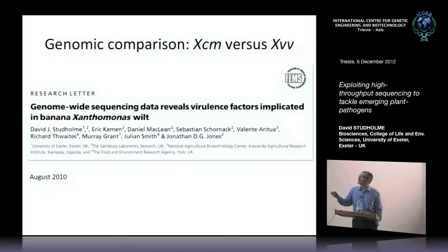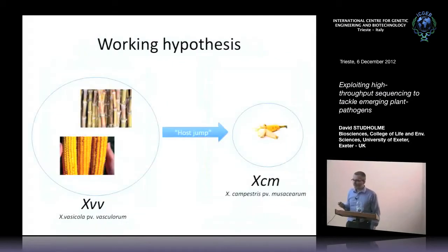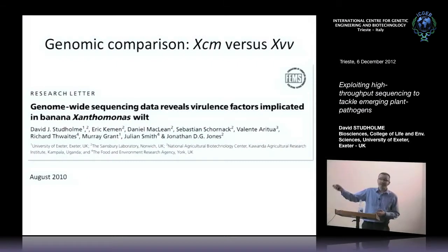Given the close relationship between our sugar cane pathogens and our banana pathogens, yet their different behavior and host specificity, if we want to understand the genetic basis for jumping from one host onto another, the obvious thing to do is to compare the complete genome sequences of the banana pathogen versus the sugar cane pathogen. So that's exactly what we did a couple of years ago, and this is all published.